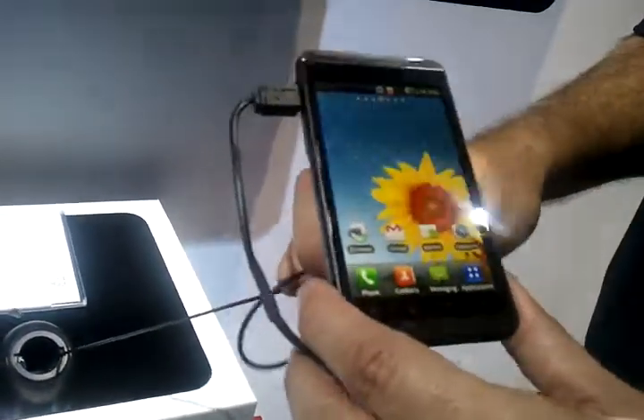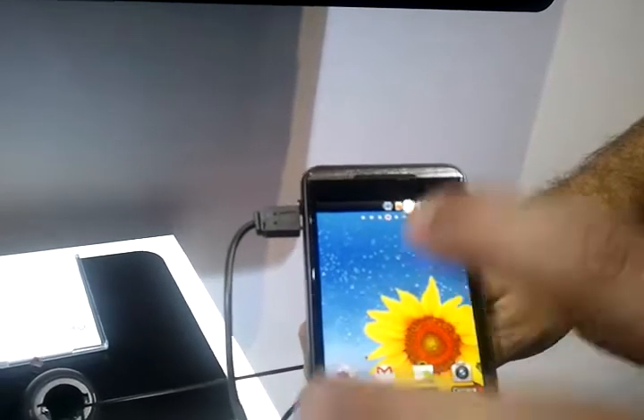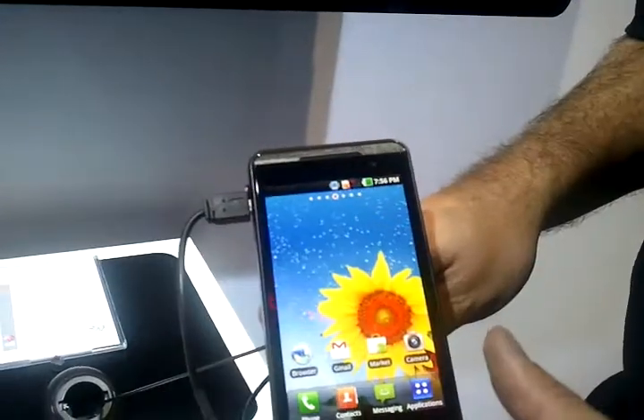It does feature the largest 3D screen in the mobile segment — a 4.3-inch LCD screen with 3D, which is the largest in the mobile segment right now.